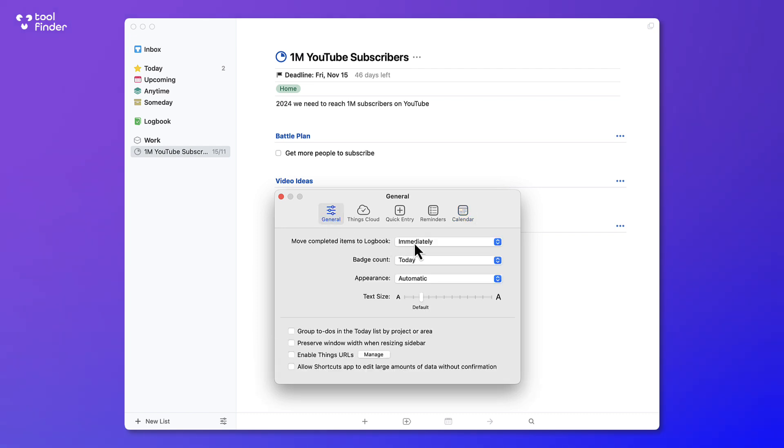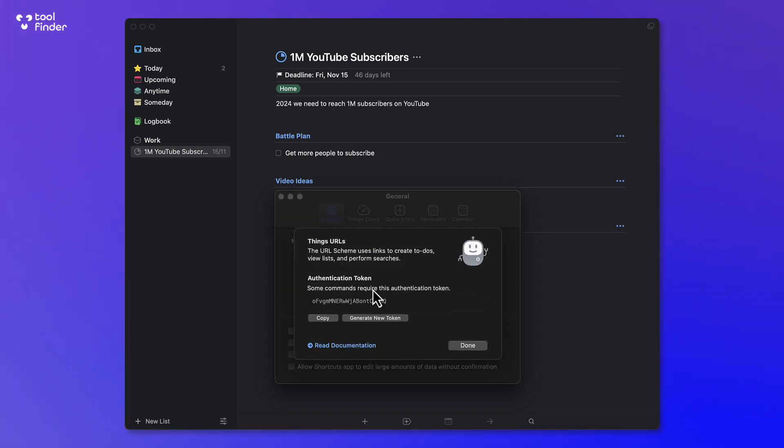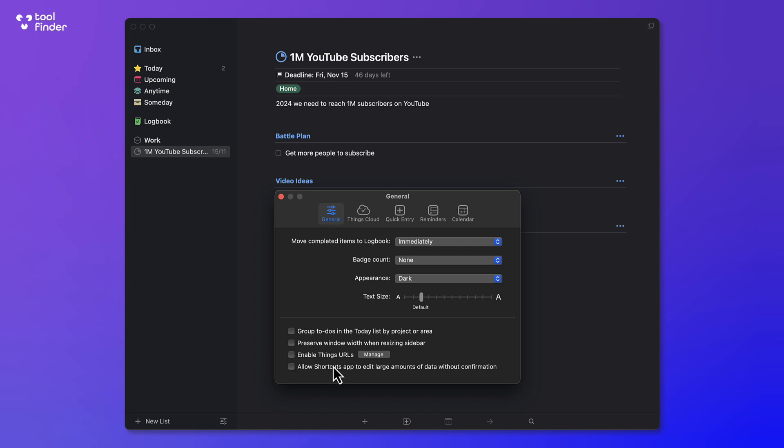The general area is great for moving completed items to your Logbook — you can do that once per day, which is helpful for reviewing what's been done, or you can do it manually. There is a dark mode that looks really nice, and you can group Today's tasks by project. There's also a Things URL scheme that helps create to-dos, navigate views, and perform searches — this is much more for advanced users, so check the documentation. You can also connect it with the Shortcuts app.